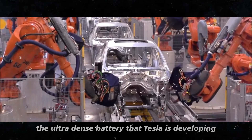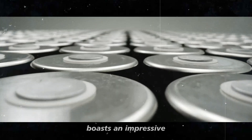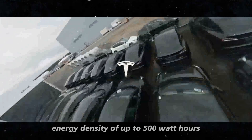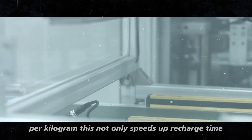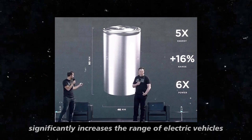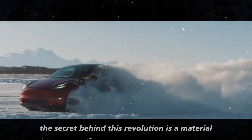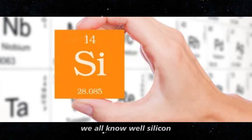The ultra-dense battery that Tesla is developing boasts an impressive energy density of up to 500 watt-hours per kilogram. This not only speeds up recharge time, but also significantly increases the range of electric vehicles. The secret behind this revolution is a material we all know well: silicon.